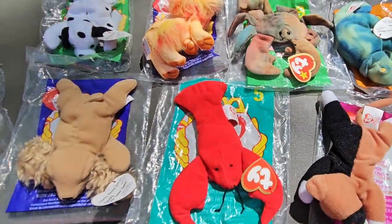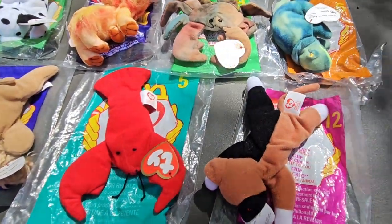So those are the Beanie Babies that we got today, and don't forget to subscribe to the channel.